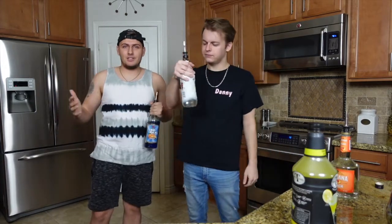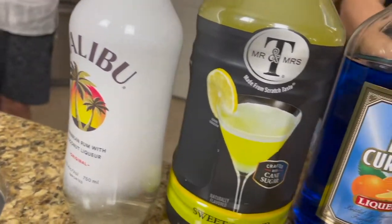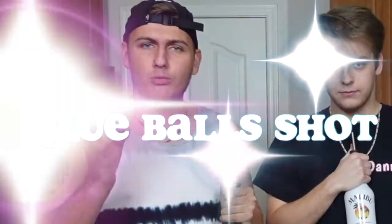Today, as you guys can see by the scenery, we are back in the kitchen and we are making part two of our drink videos. We are going to be making the blue ball shot.